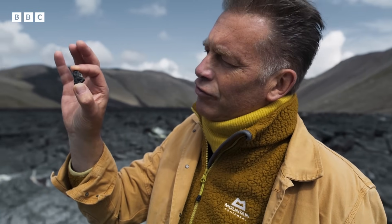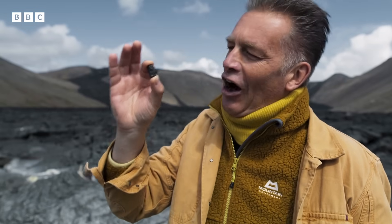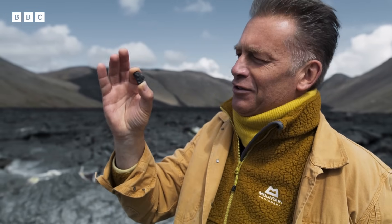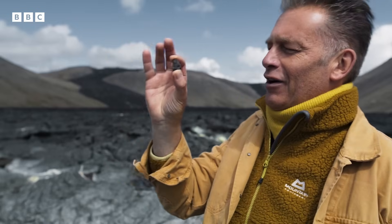This, you see, is a carbonaceous chondrite meteorite, and it was formed at the same time our solar system was formed, and I've got it in my hand. I am holding the history of our solar system and the Earth in my hand.